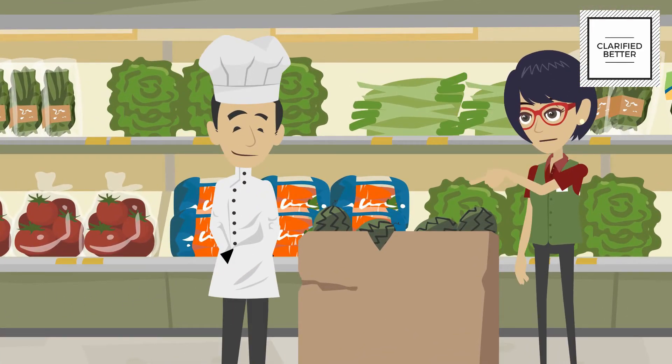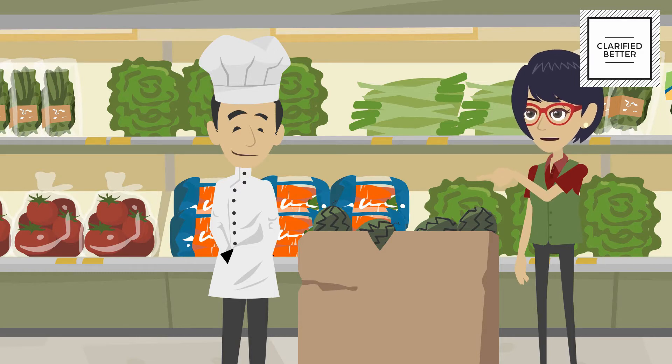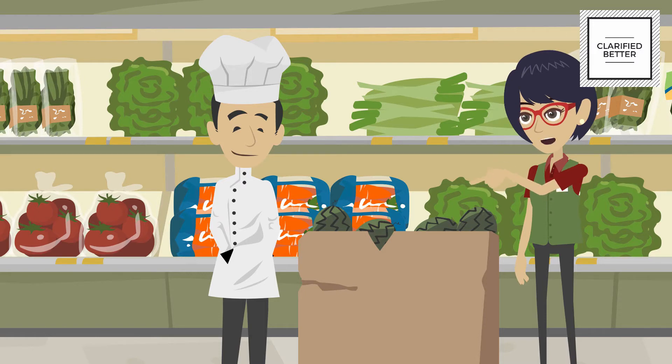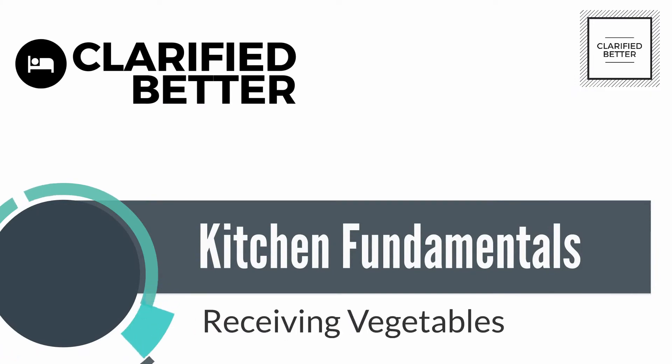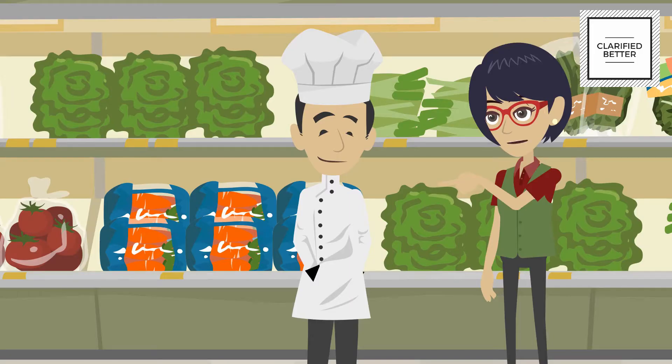Good morning Jay, these watermelons just came in and they are perfectly ripe to accept into the hotel. Hello Aditi, so will you be able to tell me how to receive vegetables? Sure, help me to keep these melons away and then I will tell you all about receiving vegetables. Fresh fruits and vegetables have different storage and temperature requirements.